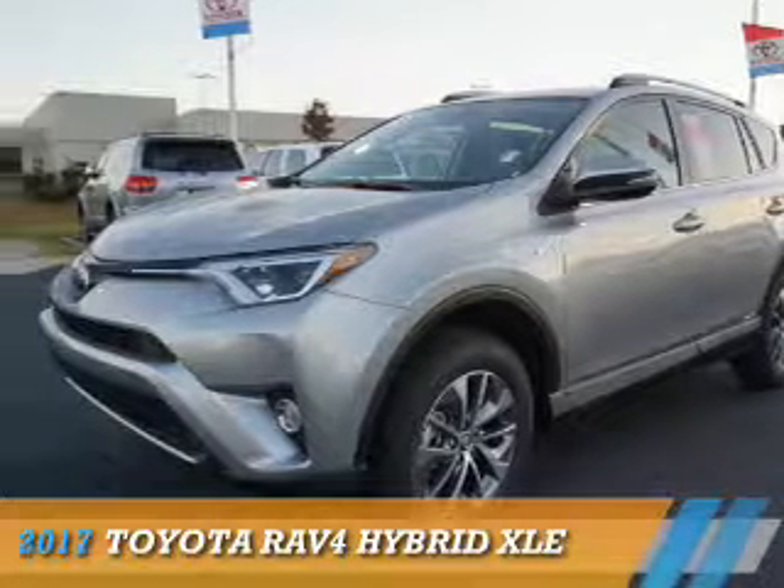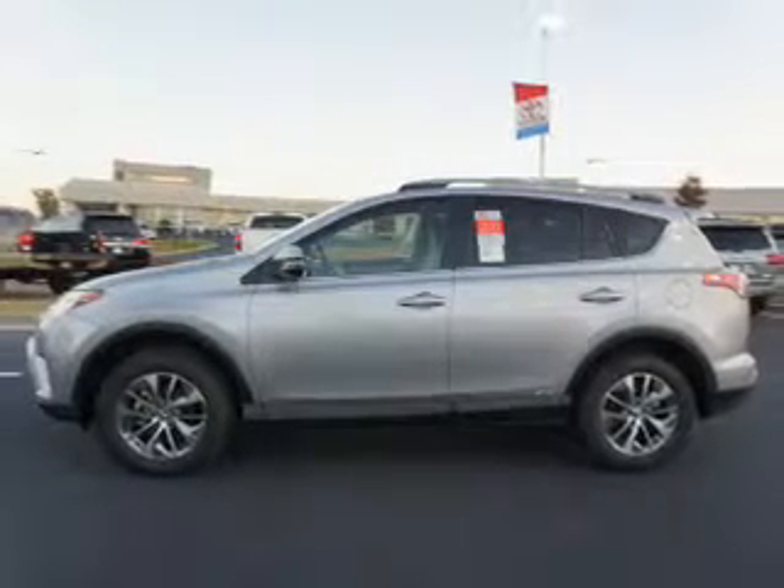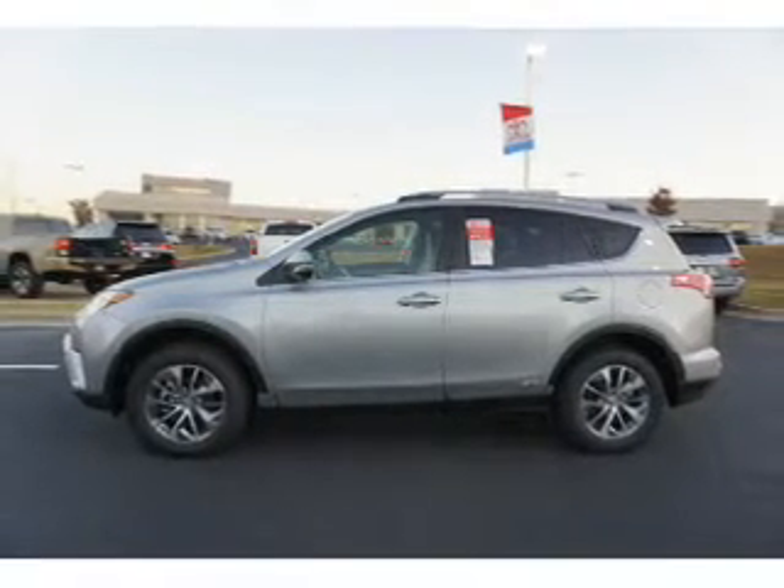This could be the vehicle you're looking for. It's powered by all-wheel drive, a 2.5-liter, 4-cylinder engine, and a continuously variable transmission.